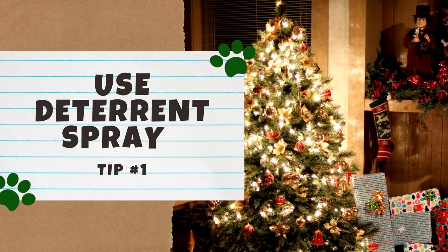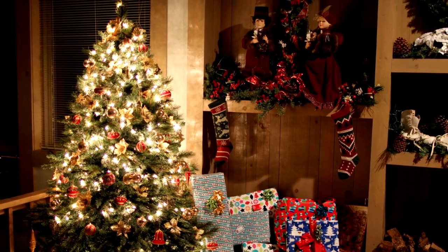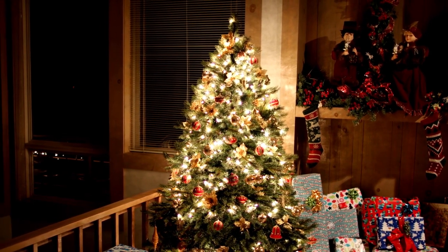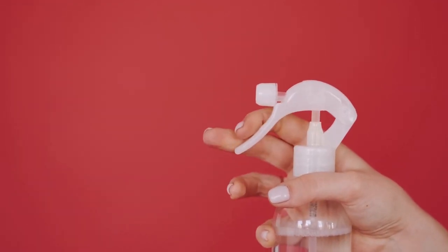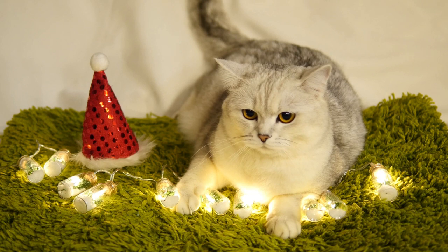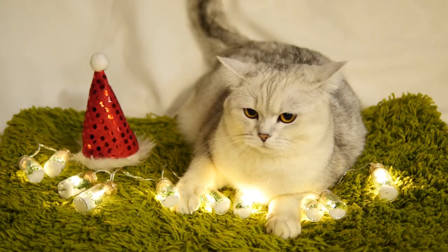Number 1: Use deterrent sprays. Like the name sounds, cat deterrent sprays are designed to make something smell unpleasant to cats. There are many of these sprays on the market — we'll have it linked down below. If you are more of a crafty type, you can also search for DIY recipes online. Citrus sprays in particular are common because cats have a natural aversion to citrus odors. All you have to do is spray the surface you want to protect. So, after you set up your Christmas tree, whether real or fake, spray the product all over the tree. A single coat of deterrent spray might be enough for your cat to stop being interested in the tree altogether, but other cats might try to play with it again once the scent wears off. The only way to know how your cat will respond is to wait and see. If you have a stubborn cat, you may need to reapply the spray every week or two, or as needed.